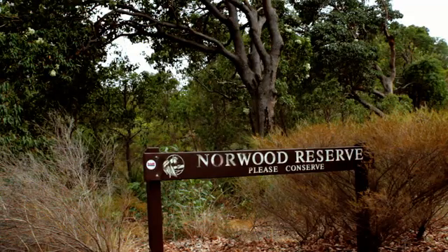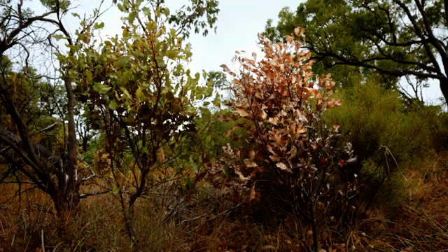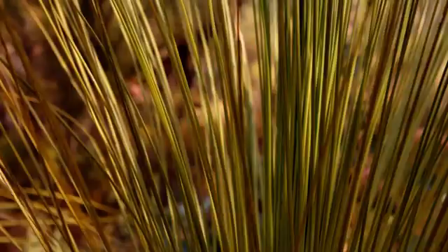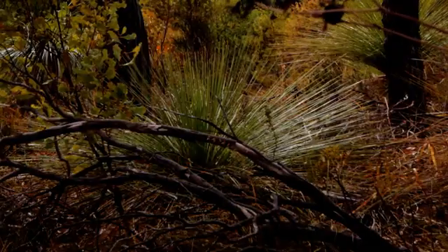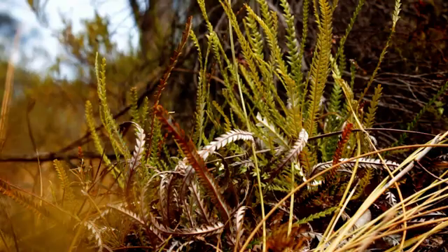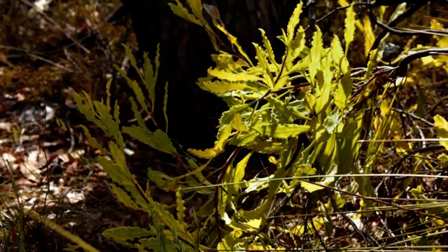Phytophthora dieback is a water mould — it's a root rot, so it basically ring barks the individual plant and causes fairly rapid death. The term dieback is symptomatic and simply an explanation of the process of dying back, whereas Phytophthora dieback is the result of an introduced pathogen, mainly Phytophthora cinnamomi.